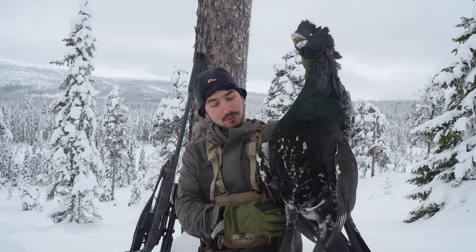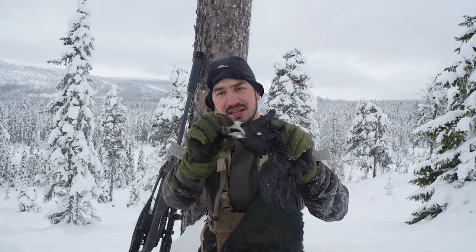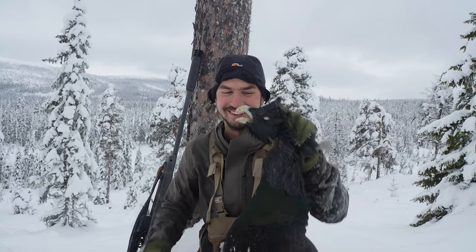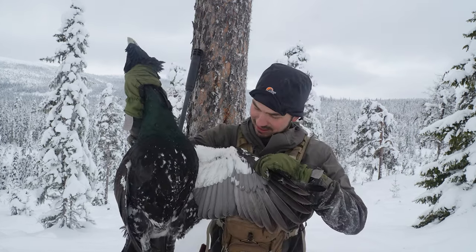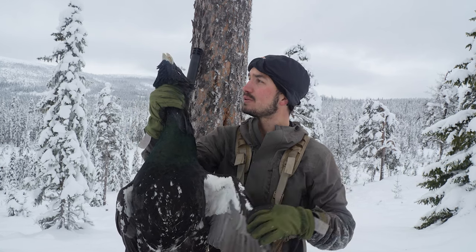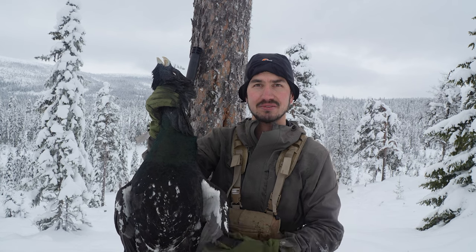So this is a capercaillie male. It's a really big one — you can see it on the beak. It's really big. I managed to spot it at long range as I said earlier, and I managed to get in position and shoot it from 175 meters.